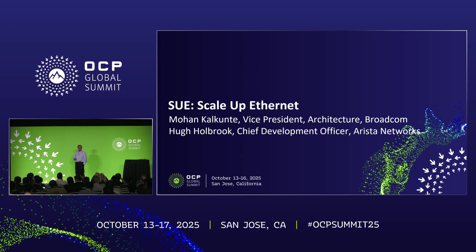My name is Mohan Kalkunte. I've been with Broadcom for a long time now. My co-presenter, Hugh Holbrook, could not be here because of personal reasons. So I'm going to do the best I can to cover his part as well.